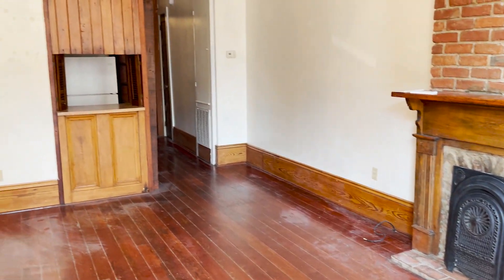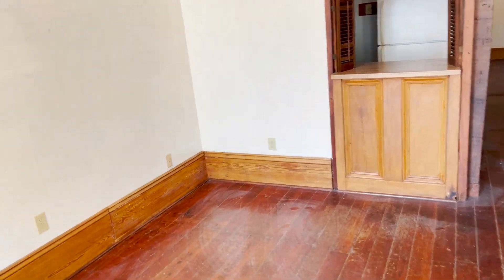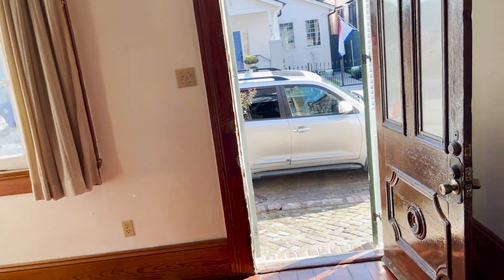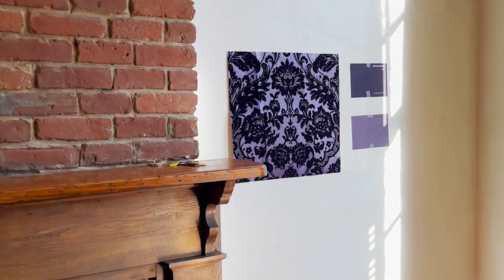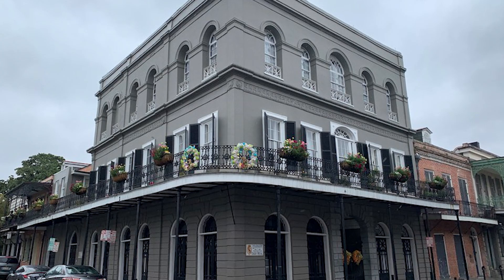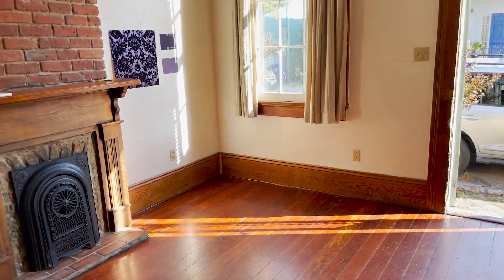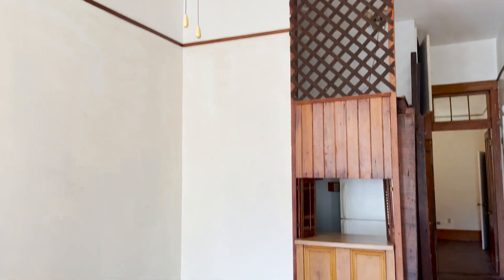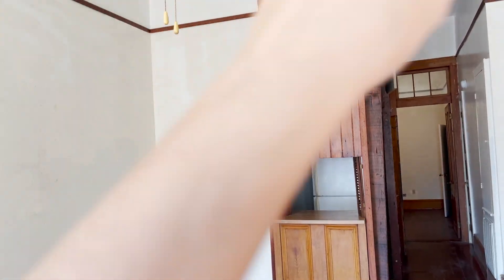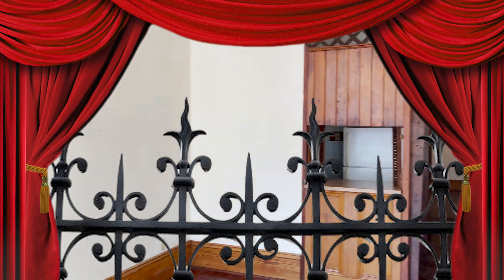So this is actually going to be a bedroom — this side is going to be a bedroom. You can see I already have stuff up. This room is going to be inspired by the LaLaurie Mansion, which is a very famous and scary haunted place in New Orleans. We're doing this side as the LaLaurie Mansion.